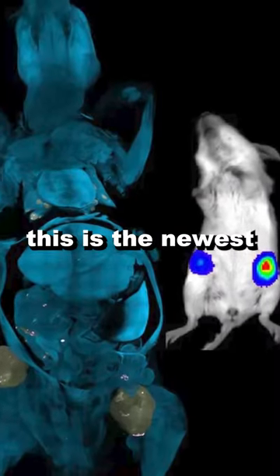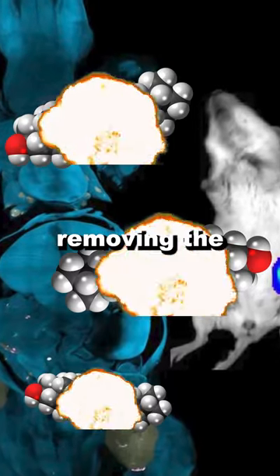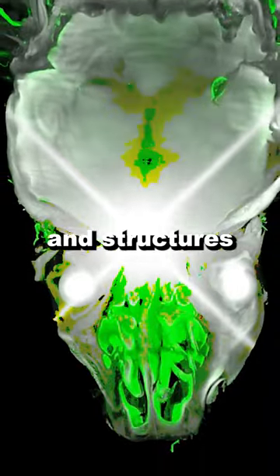The truth behind this is the newest technique called eudoscope, which involves removing the lipids from the tissues. This process allows light to pass through, making the organs and structures visible.